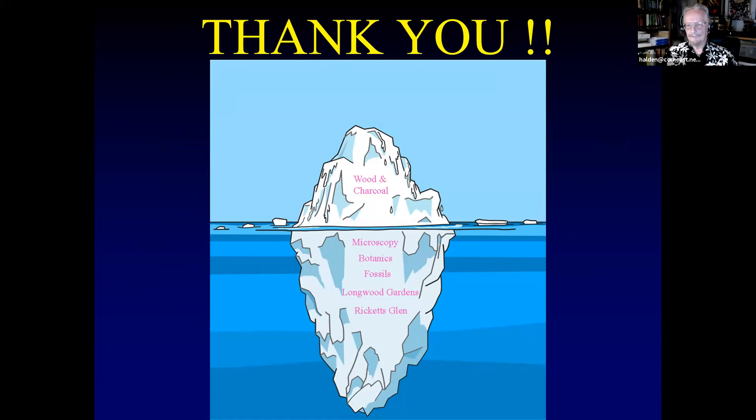Thank you very much. As I mentioned to Bronwyn, wood and charcoal identification is only the tip of the iceberg. I can give talks on other microscopy topics, fibers, and anthropology. I'm also an amateur photographer, love taking pictures of native flowers. I've got a decent fossil collection from California and from St. Clair, Pennsylvania, near where I was born in the coal regions — great fossils there. One of my favorite places is Longwood Gardens, and the other is Ricketts Glen State Park near Wilkes-Barre, Pennsylvania. I'm happy to take questions.